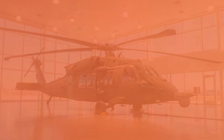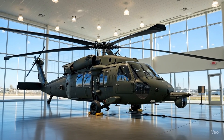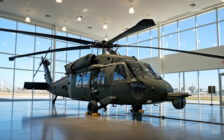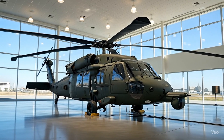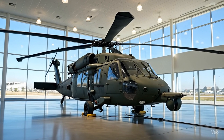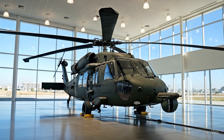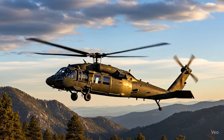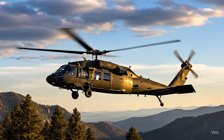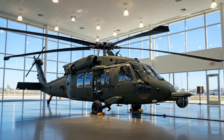Safety has always been at the heart of the Blackhawk's design, and the 2026 model takes it even further. It comes with advanced collision avoidance systems, radar-based obstacle detection, and automated emergency landing capabilities. The composite armor plating provides superior protection against small arms fire and shrapnel. The crash-worthy fuel system and energy-absorbing landing gear ensure survivability in case of impact. Additionally, the helicopter features real-time health monitoring systems that continuously track engine and rotor performance, alerting the crew before any potential issues arise. These features make the Blackhawk one of the safest helicopters ever designed, even in hostile combat zones.